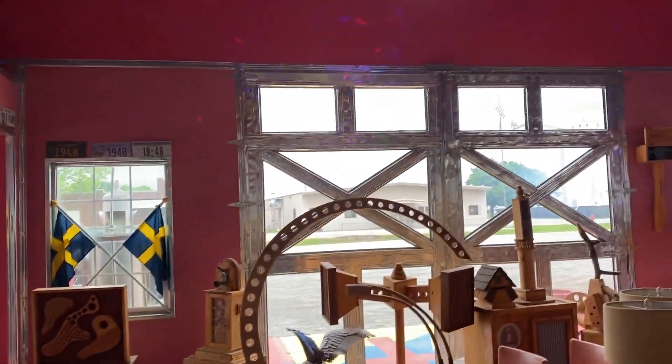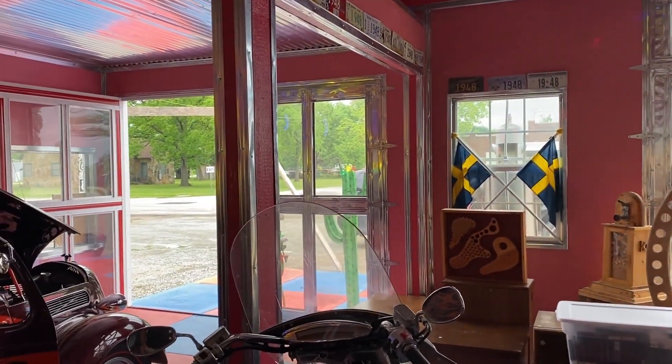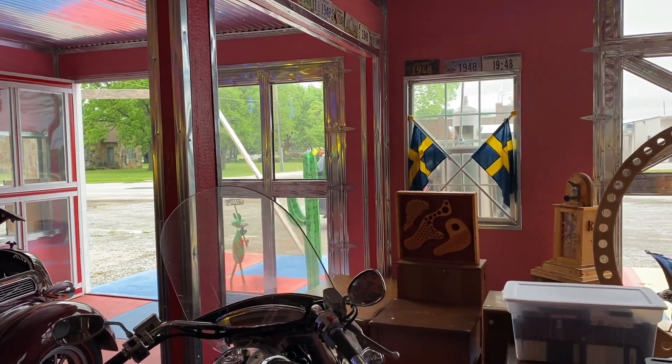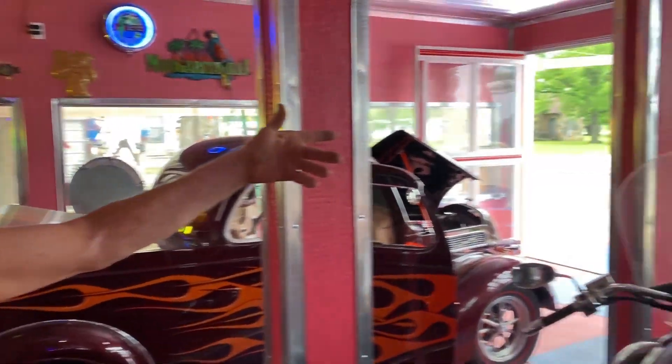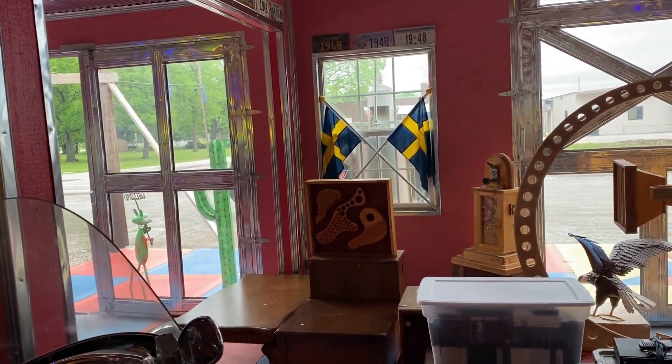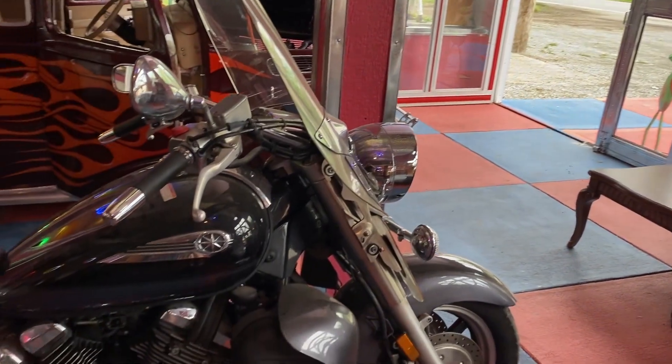The other day we had some people from Sweden come by and they said, 'Where'd you get the Swedish flags?' I said I didn't even know they were Swedish — I just had them mixed in with all this stuff.